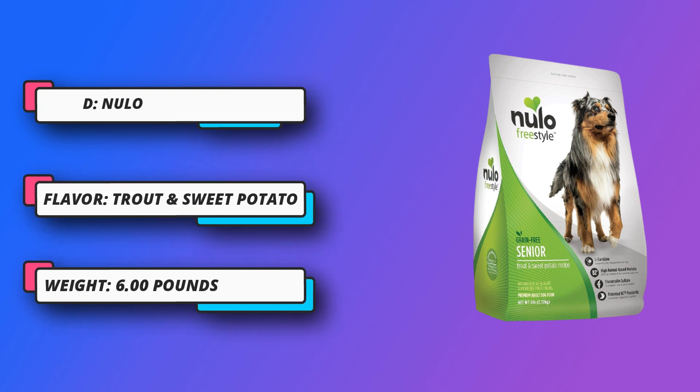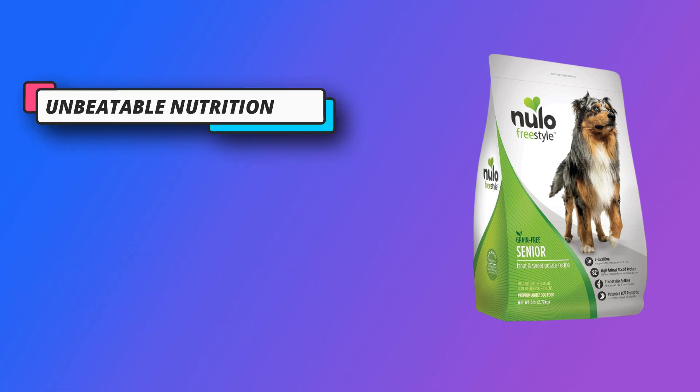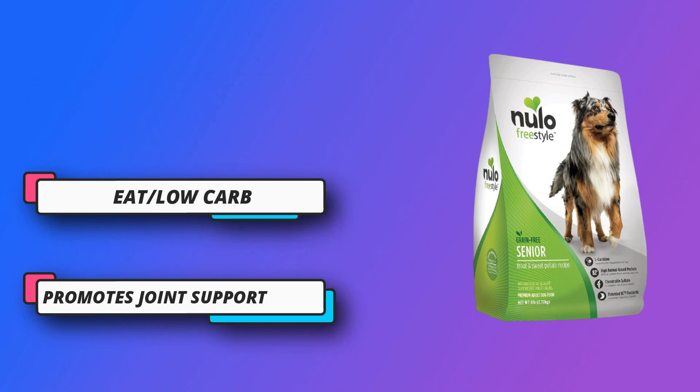Unbeatable nutrition — Ganatin BC-30 Biotic supports healthy gut flora to aid digestion and also enhances metabolism and immune response. Nullo Freestyle Sr. also includes L-carnitine to support weight management and metabolism health.